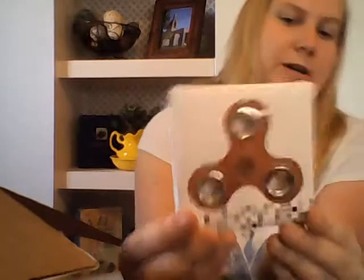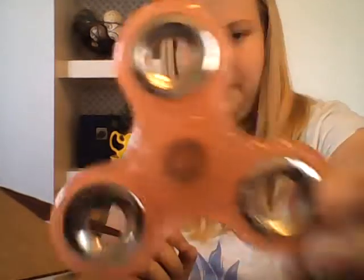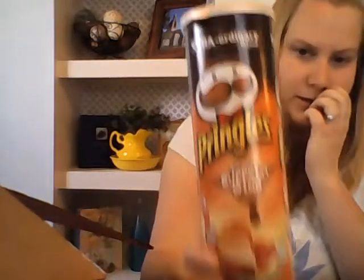One of these fidget spinners I got for my niece for Christmas. This one is orange and sparkly. And I got some Florida gator tissues for my husband for his stocking for Christmas. I also got him some tangy buffalo wing sprinkles — these were a dollar, and they're also for his stocking and for Christmas.